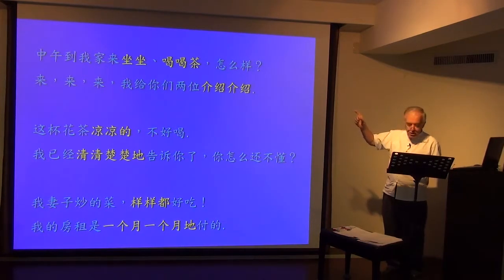Now note: if it's just a single-syllable verb like 坐, it's simply doubled — 坐坐. But if it's a verb-object like 喝茶, the verb is doubled but the noun isn't. So 中午到我家来坐坐, 喝喝茶怎么样?